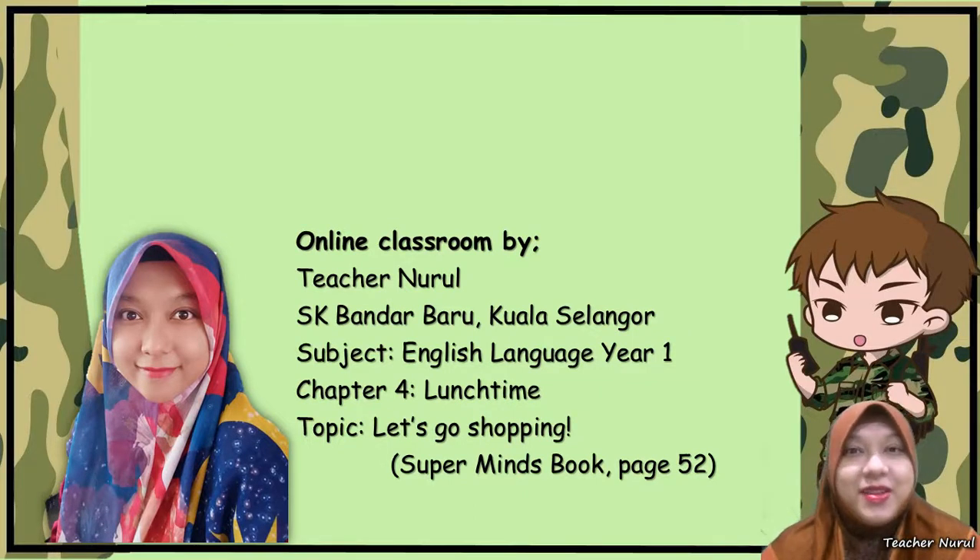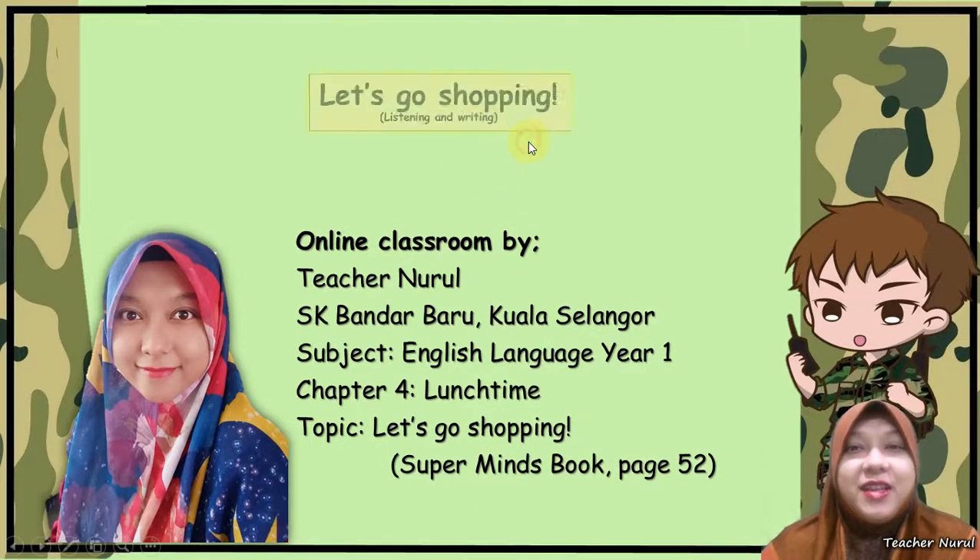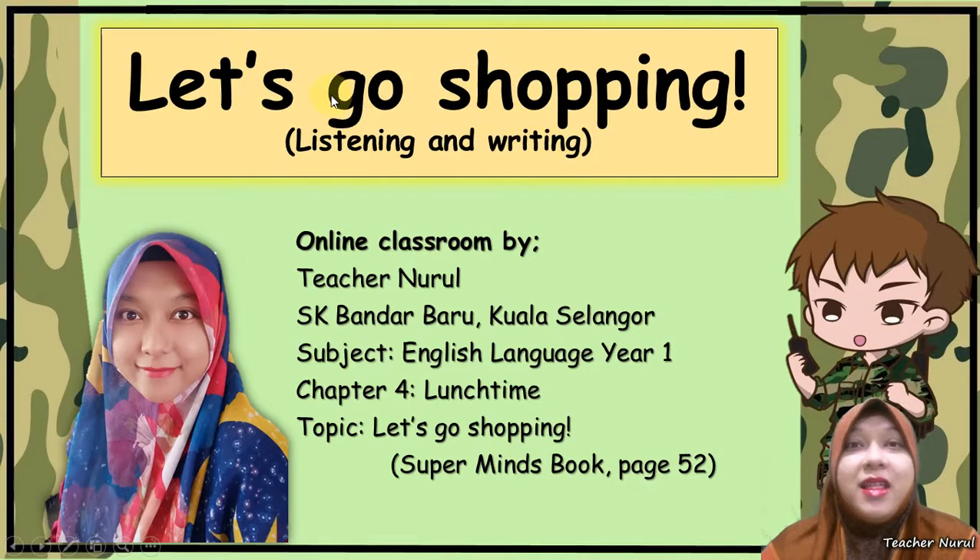Hi, welcome back to Teaching Rules Online Class. For today's lesson, we're going to learn about Let's Go Shopping. We're going to do some listening and writing skills for today. The subject is English Language Year 1, Chapter 4, Lunchtime.